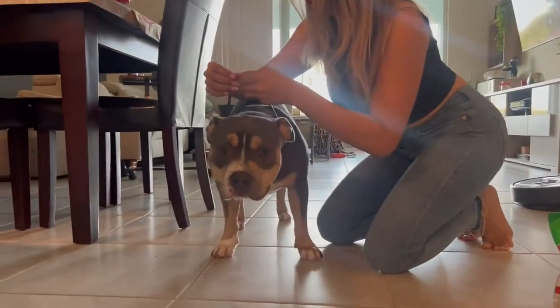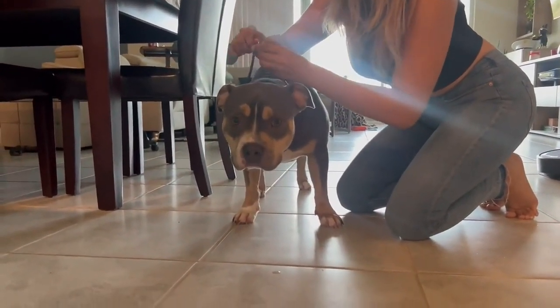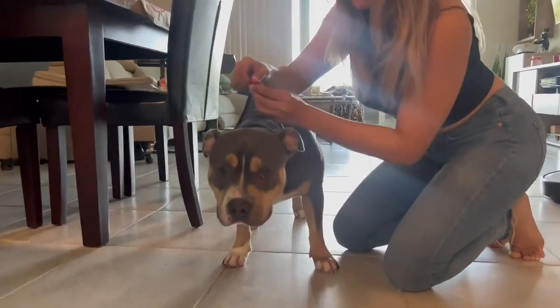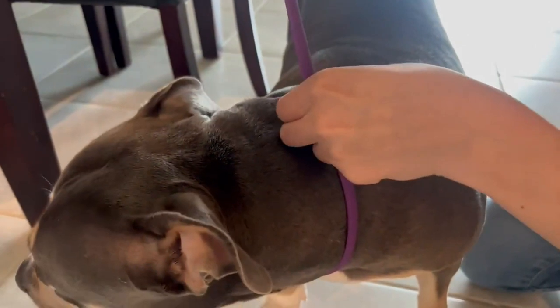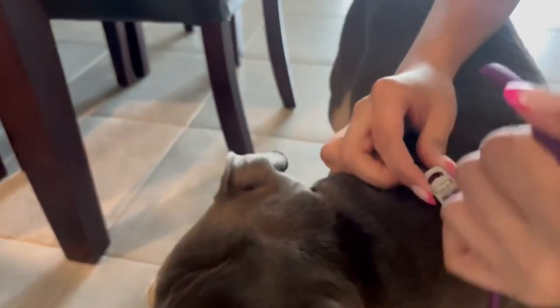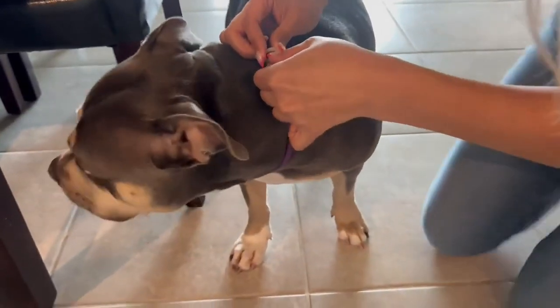So here I am putting the collar on my dog. She is a bigger breed dog, so she has a pretty wide neck, which was something I was worried about. But as you can see, it fits her just fine, leaving her two finger lengths worth of space so that she has room.